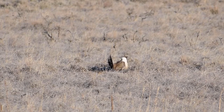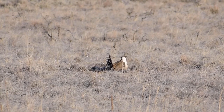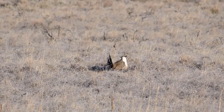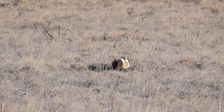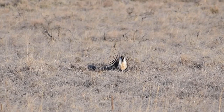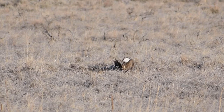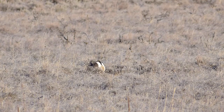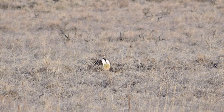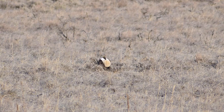They are lekking birds, which means the males all come together to put on a big show that the females are drawn to. It is a breeding strategy many other species use, including many other game birds, but also the neon orange cock-of-the-rocks, several birds-of-paradise species, and the flightless kakapo parrot of New Zealand. A major component of the lekking display for the sage-grouse involves inflating their throat pouch and using that to make their strange calls.